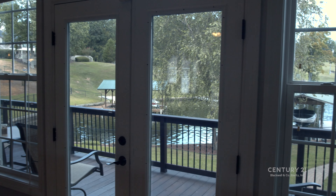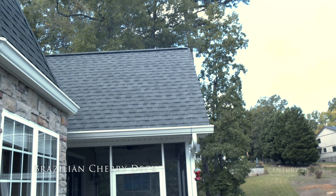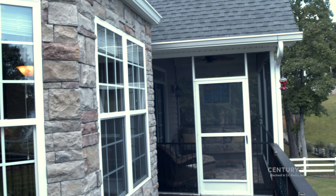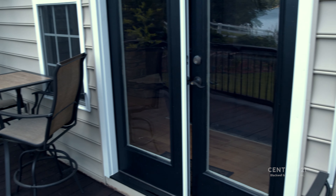Opening the French doors, you'll step out onto the custom Brazilian cherry deck, spanning the width of the home. With stunning views and ample room, this outdoor living space is perfect for entertaining friends and family.